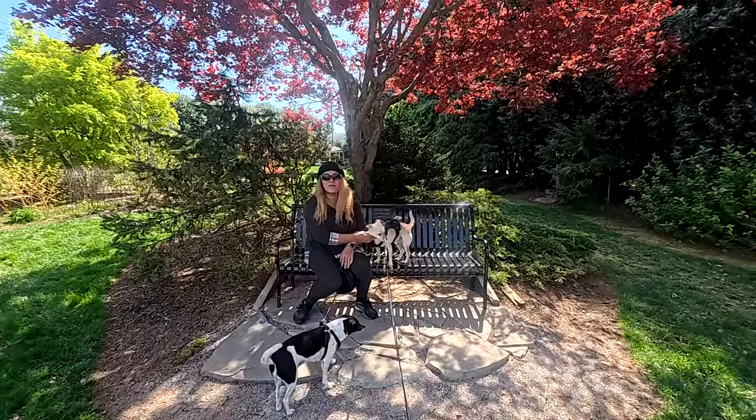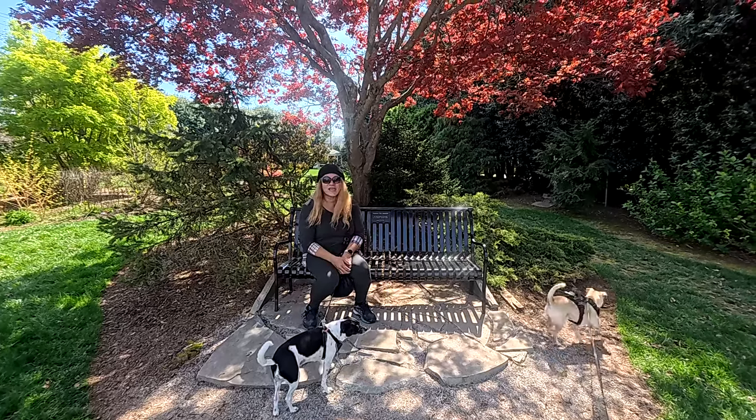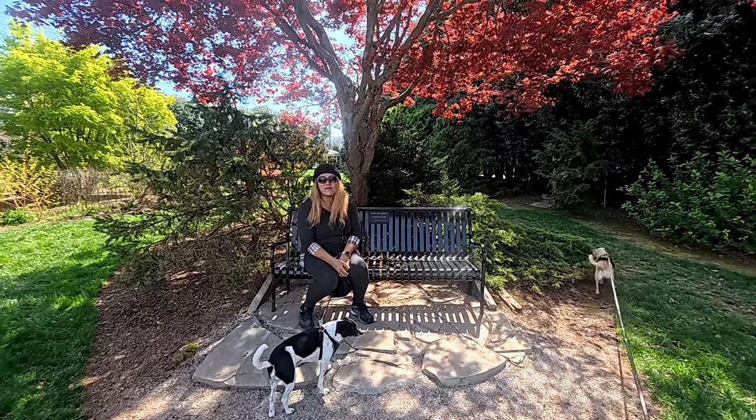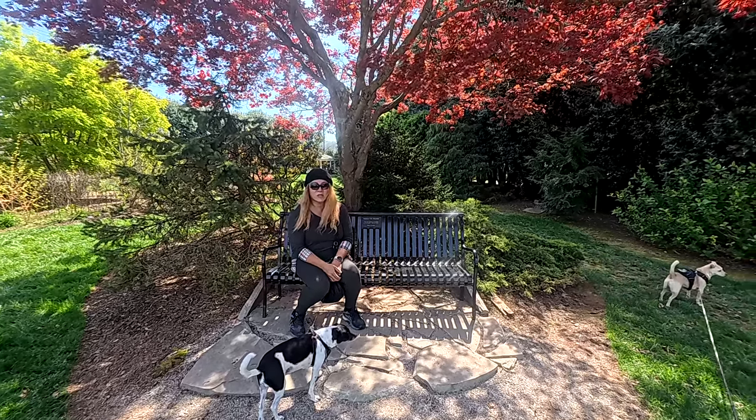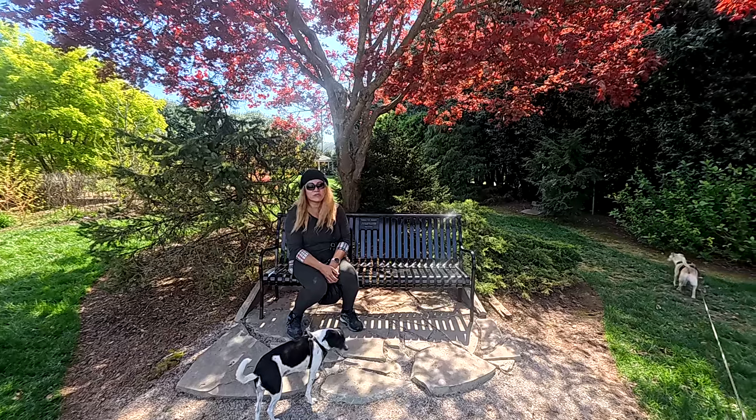Good morning everybody. Aja here from Garden Days. We are at the University of Tennessee Gardens. It's a beautiful day today, so we thought we'd take a walk around and see what was in bloom or just what's growing.